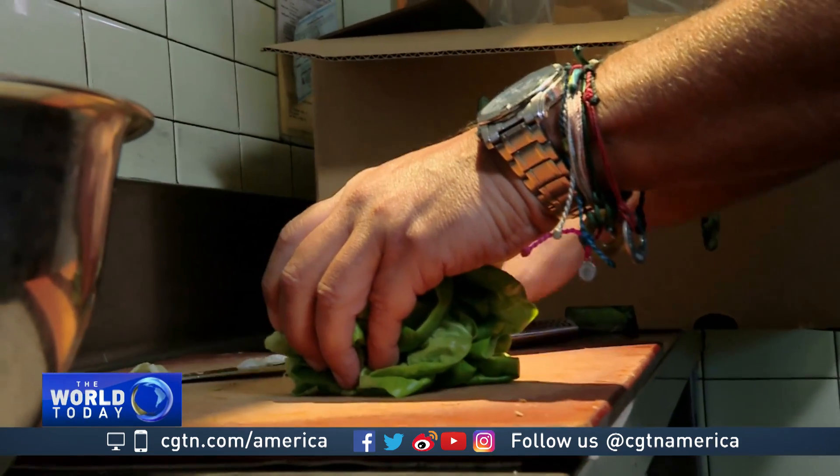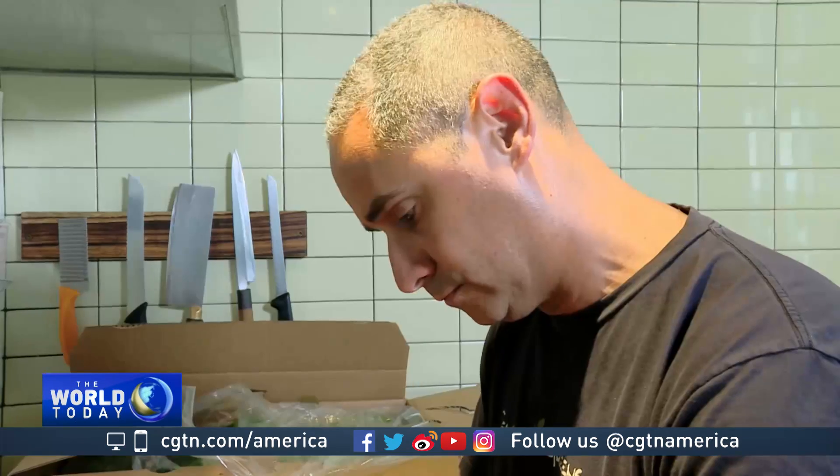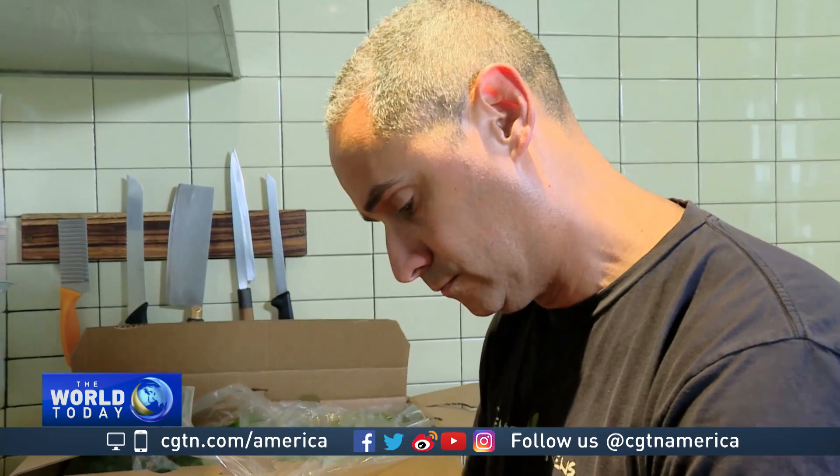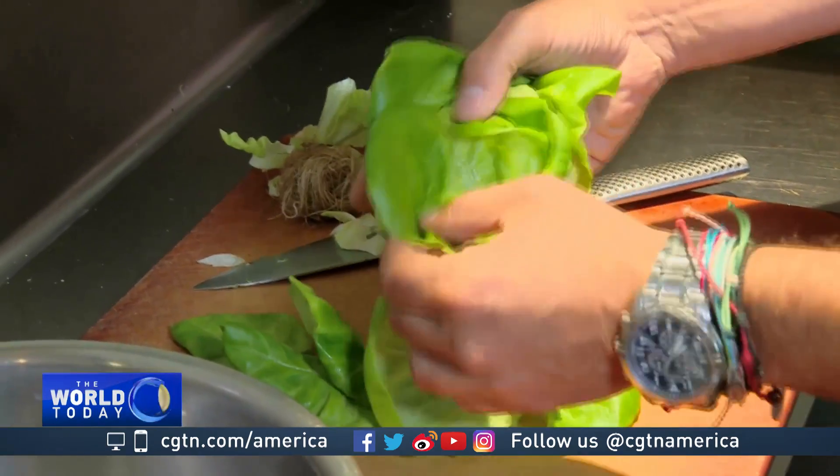Local Roots is already selling its produce to some restaurants and large supermarket chains. With portable shipping containers, the potential for food sourced within physical reach is an attractive draw for those in the food business.